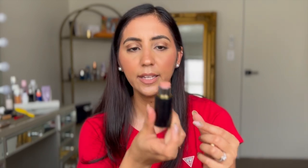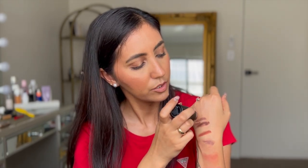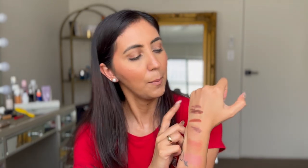I picked up a highlighter from Westman Atelier in the shade Nectar — this is what it looks like. I'll swatch it here. It's such a beautiful cream highlighter. I've got a problem with cream products but you really can't go wrong with them — they look so natural and add a really natural glow to your face. Just note that if you have oily skin, cream products might not be the best option.